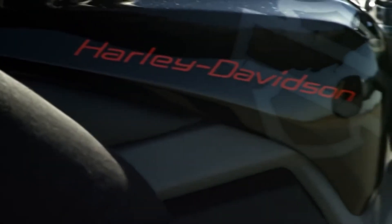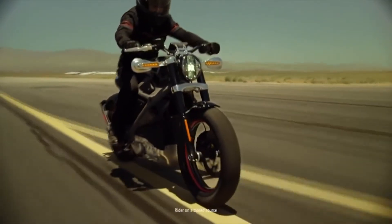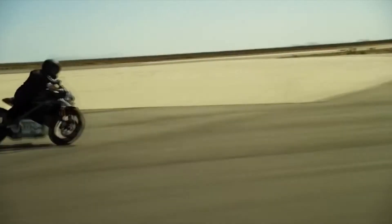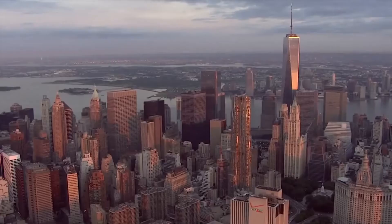LiveWire has a cast aluminium frame and swingarm, longitudinal three-phase AC motor, and TFT dashboard. It has a 17-inch rear wheel and 18-inch wheel in the front. Its weight is 460 pounds and it can reach 100 km per hour in only 4 seconds.